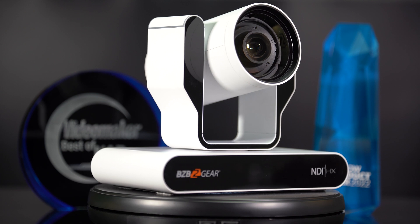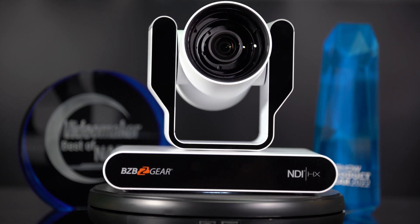Hey guys, my name is Matt with BZB Gear. I'm one of the videographers here, and today we're going to be talking about a technology that is going to be very key with one of our biggest launches coming up here. With the launch of our Adamo camera around the corner, we wanted to take the time to talk about a major feature set of that camera, and that is NDI.